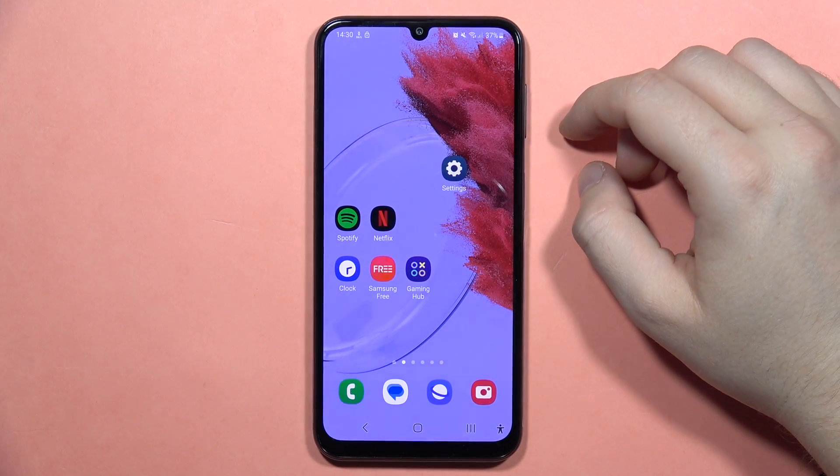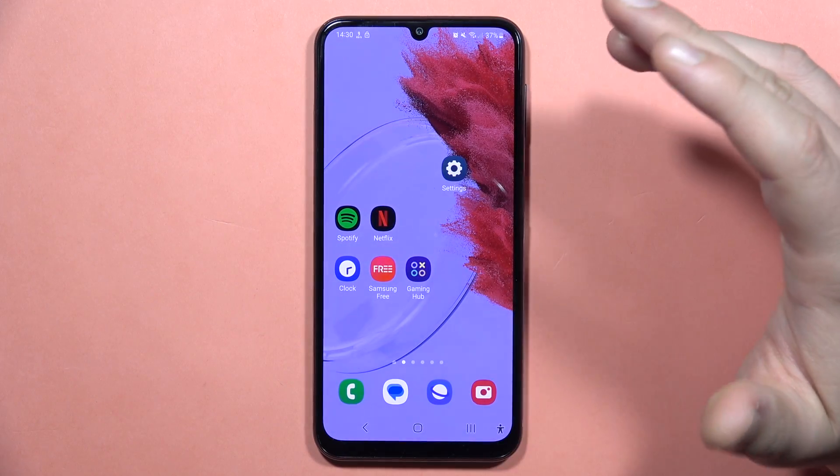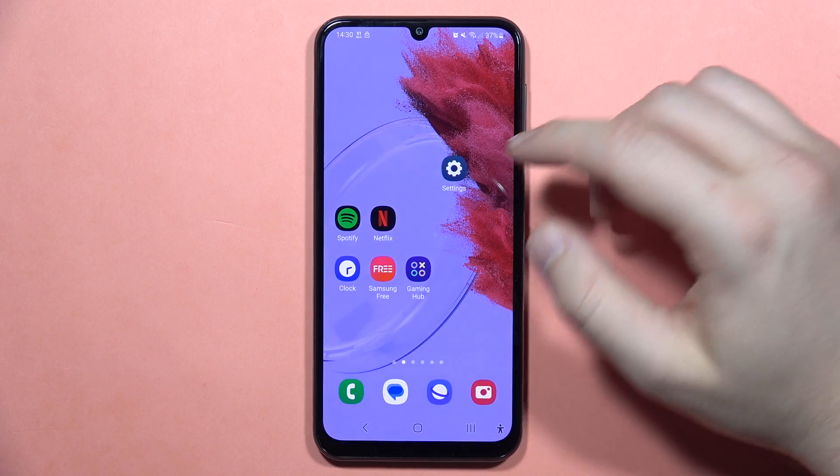Hey, to fix the hanging problem on the Galaxy A24, we've got a few things that we can try.